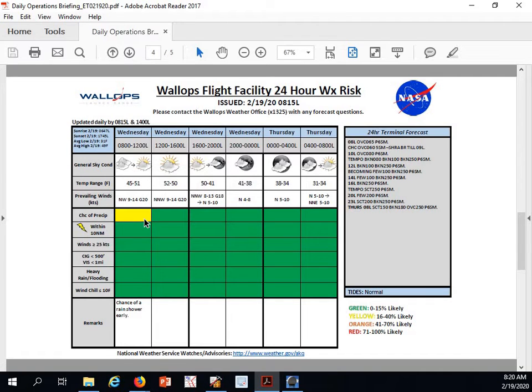Looking at our risk chart for today, we'll have yellow for the rain showers moving through this morning, a high around 52 degrees today, a low around 31 tonight. We'll see north-northwesterly winds this afternoon 9 to 14 knots gusting to 20 knots, and winds dying down out of the north to northeast at 5 to 10 knots tomorrow morning. We'll average out anywhere from cloudy to mostly cloudy today. As I mentioned, we'll have that clearing most likely this evening and then upper-level cloudiness building in for the overnight hours.